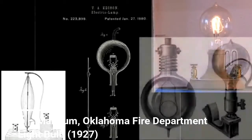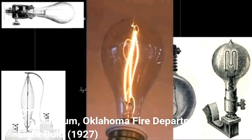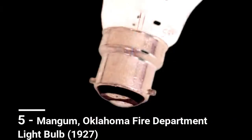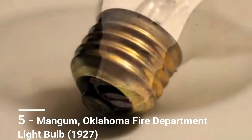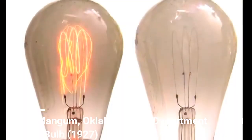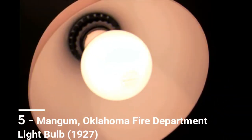"Some time ago, different firemen had painted black spots on it and stuff like that to dim the light so they could sleep at night," said Slatton. The bulb itself shows no signs of quitting and has plenty of caretakers around that vow to keep it burning for future generations. "The only way you're going to turn it off is you unscrew it, and that's not allowed in my era," Slatton added.